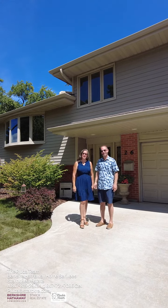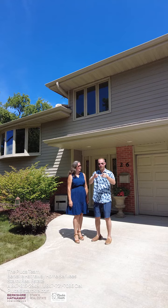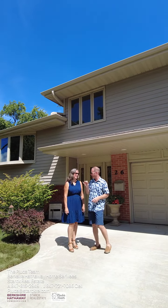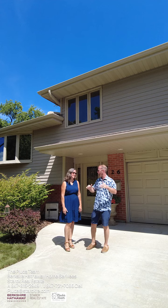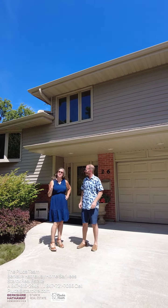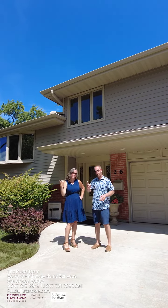Hey guys, it's Jessica and Aaron Pluta with Berkshire Hathaway Home Services. We're the Pluta team keeping you simply comfortable, and this is probably one of the most breathtaking homes — pure absolute perfection — 26 East Comfort Lane in Palatine. It's a three bedroom, two bath, split level home. Wait till you see it, come check it out.